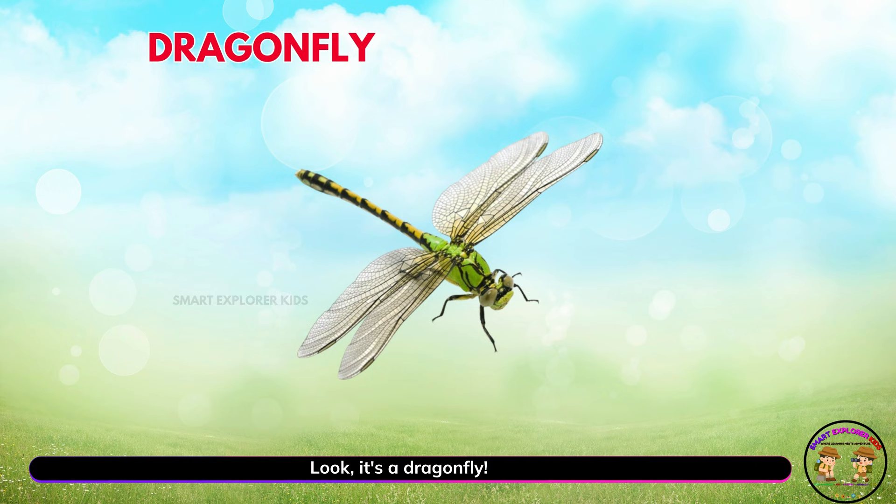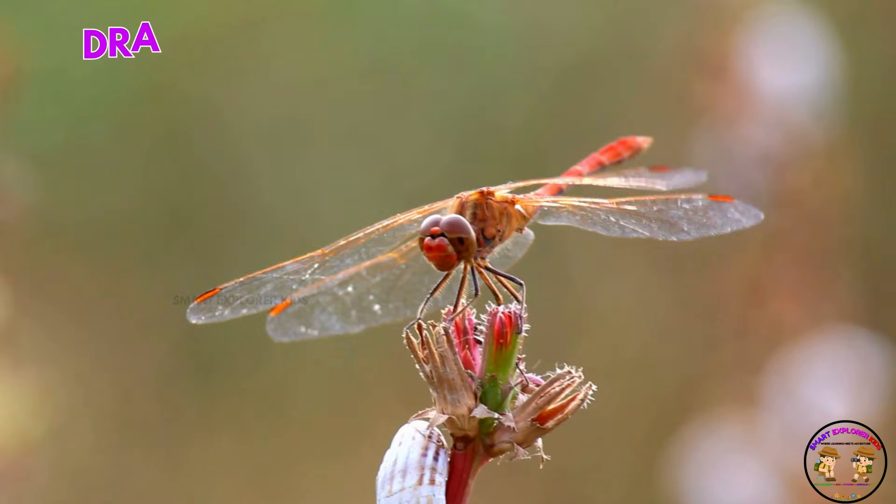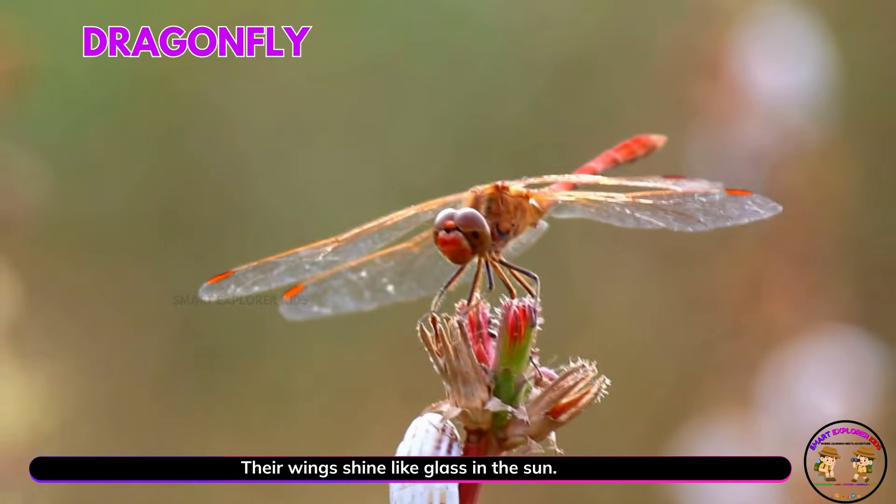Look, it's a dragonfly! Dragonflies zoom quickly near water. Their wings shine like glass in the sun.